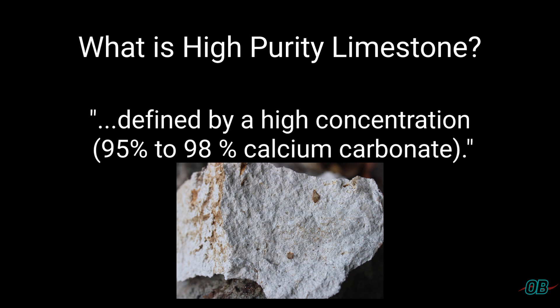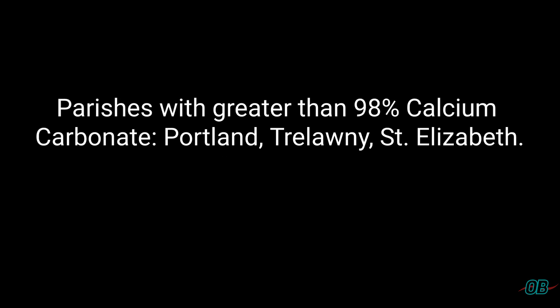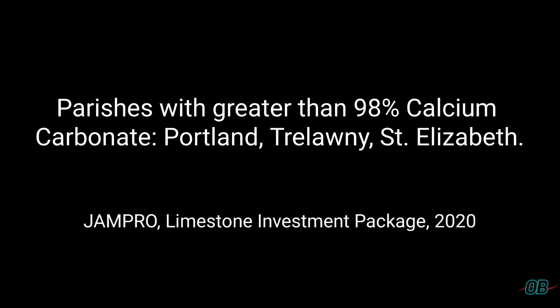So what is high purity limestone? This is defined by a high concentration of calcium carbonate — the building block of limestone — amounting to 95 to 98%. Parishes with greater than 98% calcium carbonate are Portland, Trelawney, and St. Elizabeth.